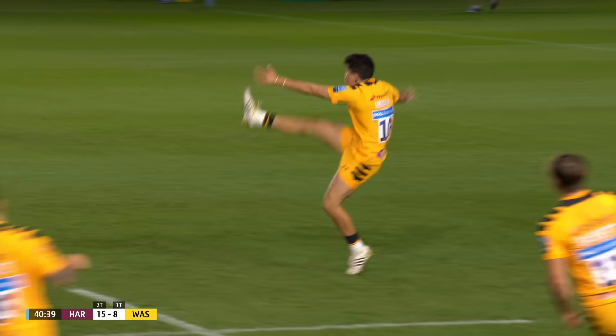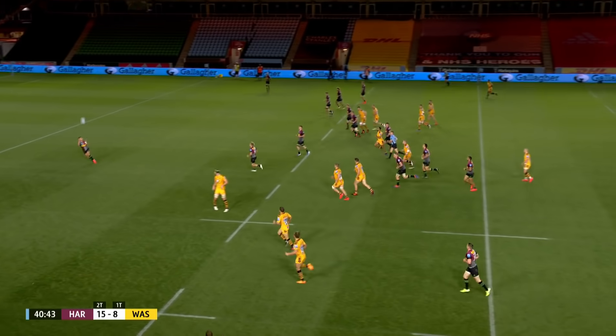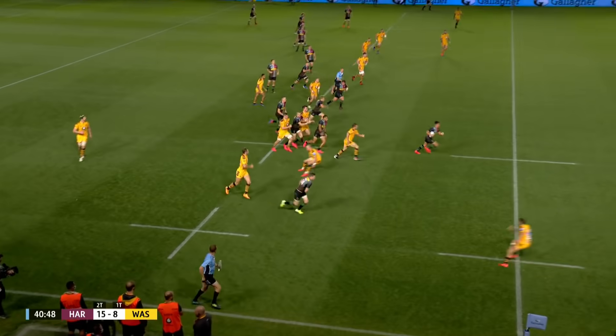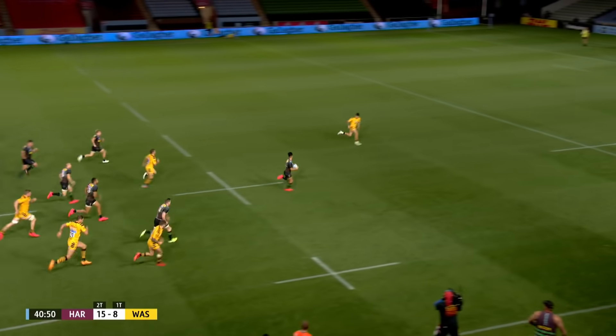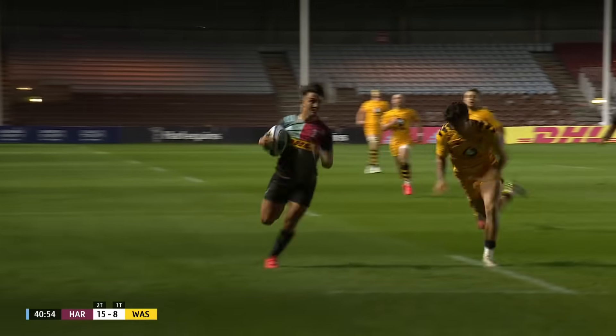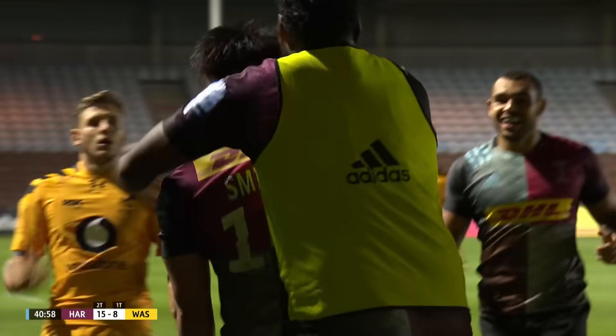Umunger. Second. And a tester for Smith, equal to the task. What a bit of skill from Smith, that is sensational. He's got Ashton in behind him, he might not need it. Umunger hunting him down, Marcus Smith — very, very special.